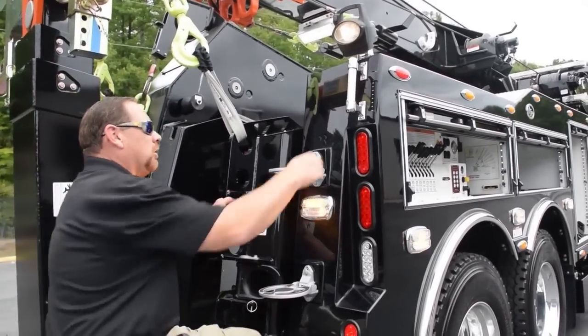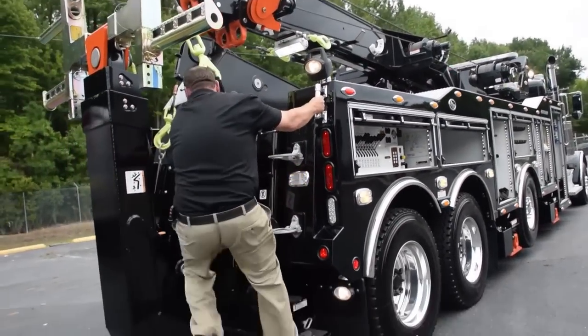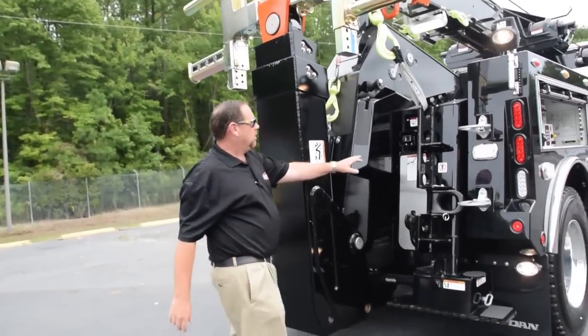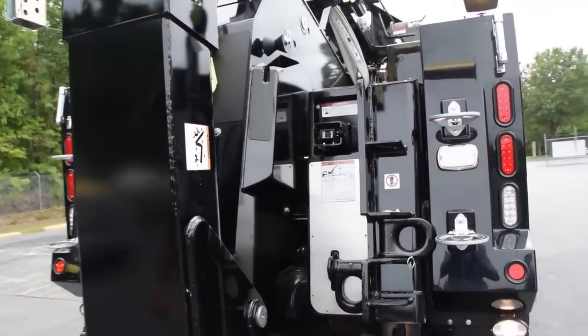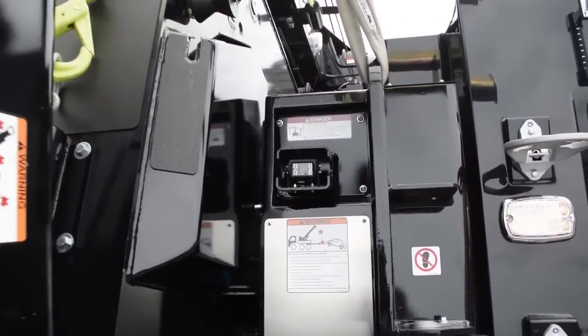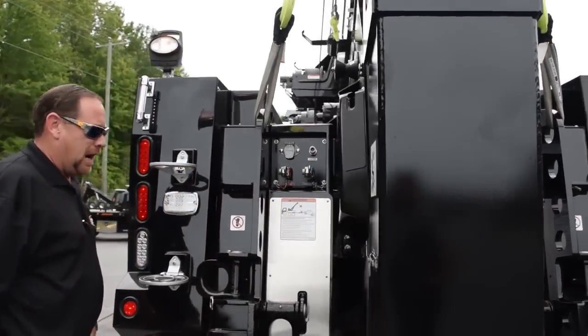Always have a two-point system when you're climbing. You also have your rear view backup camera. Service air, auxiliary air, power hooked up.